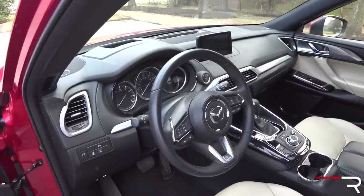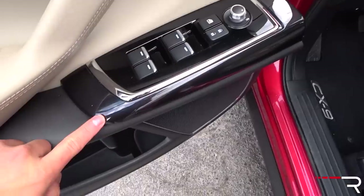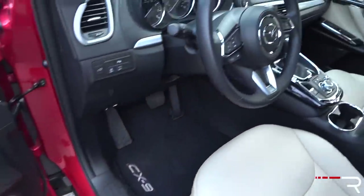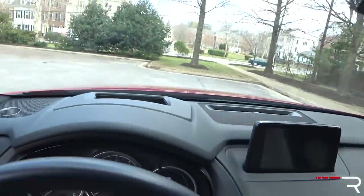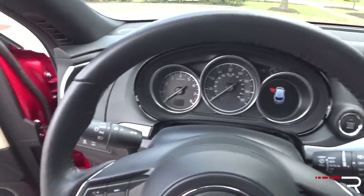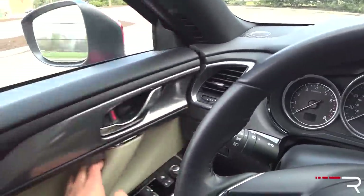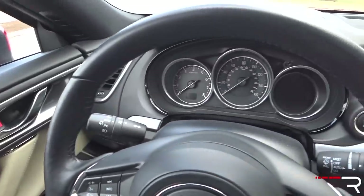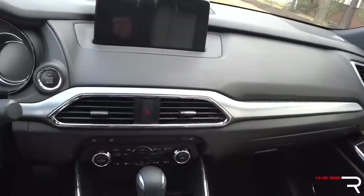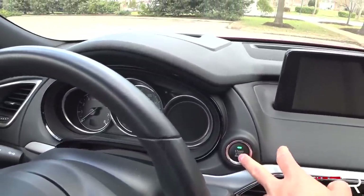Mazda is still kind of killing it there. What differs from the Signature I showed you: instead of the wood trim — the rosewood — you just get more of the piano black plastic. But this is a crossover, and getting inside is really easy. This car only has about 8.8 inches of ground clearance, but it feels even lower than that when you get in. When you shut the door, it still sounds really solid — there's that level of quality. Mazda really makes a great first impression when you look at the interior quality. To start the vehicle, just put your foot on the brake and touch the button to fire up the engine.